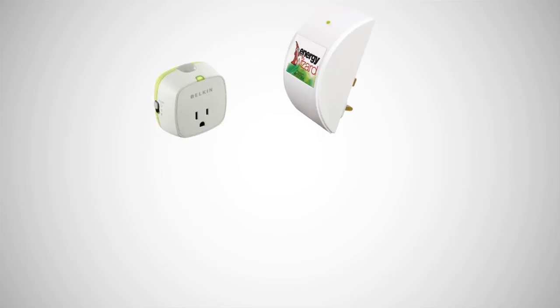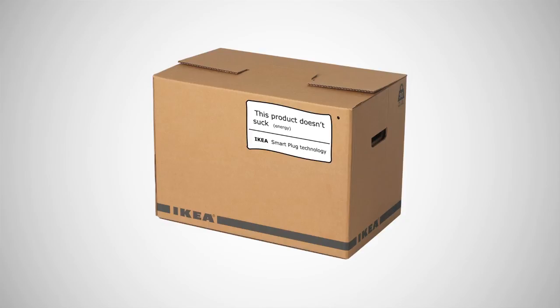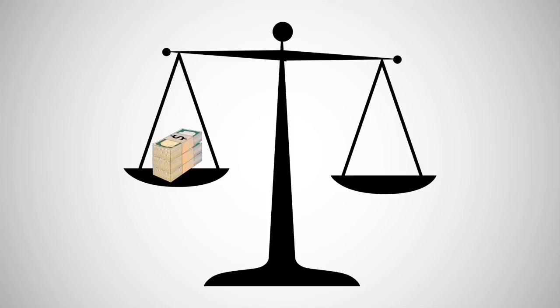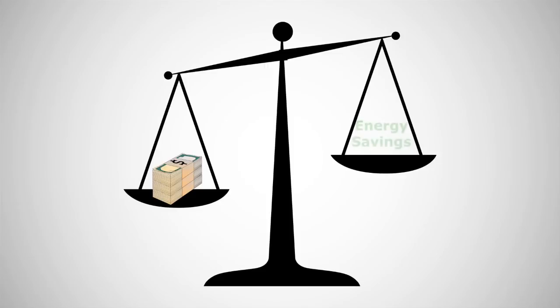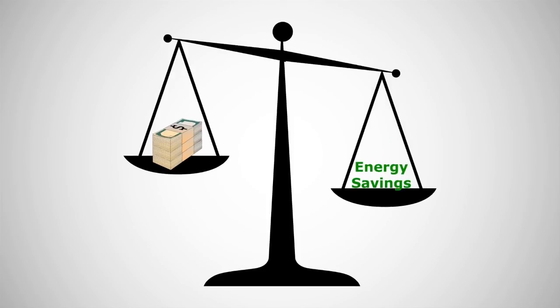Smart Plug technology already exists. A handful of companies have already developed a similar energy-efficient plug, indicating that IKEA may be able to incorporate and refine the technology to implement it uniquely into its products. The additional cost it takes to manufacture the Smart Plug will be offset by the energy savings for the consumers, but even more importantly, help save the environment by reducing the amount of wasted energy in the world.